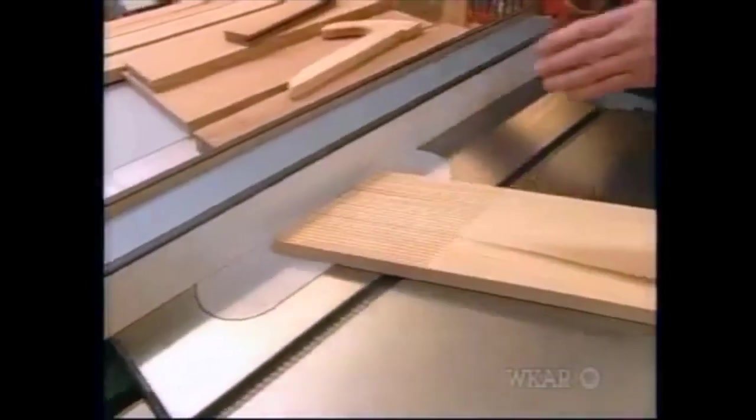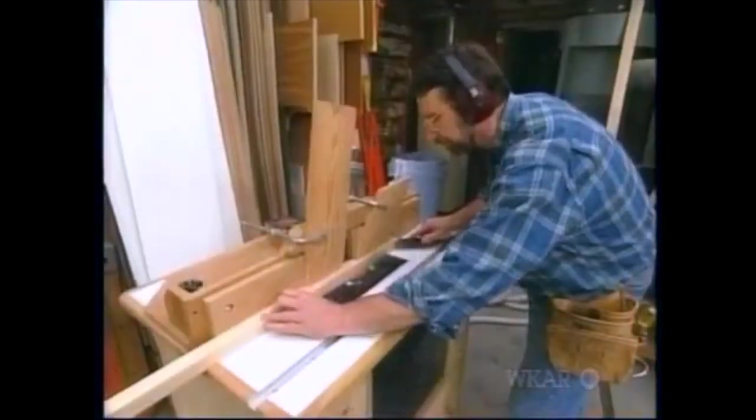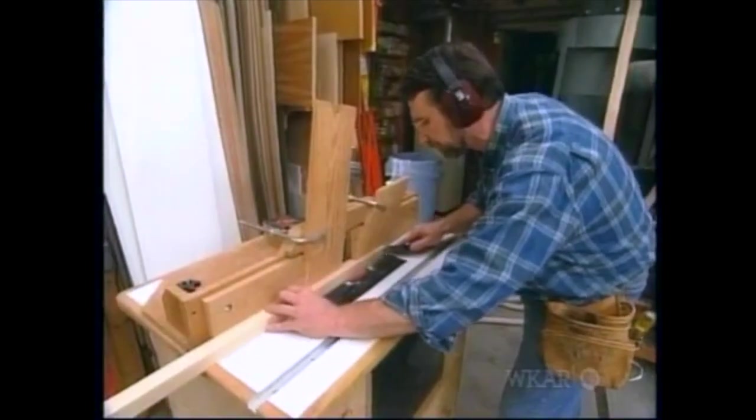Before we use any power tools, let's talk about shop safety. Be sure to read, understand, and follow all the safety rules that come with your power tools. Knowing how to use your power tools properly will greatly reduce the risk of personal injury. And remember: there is no more important safety rule than to wear these safety glasses.